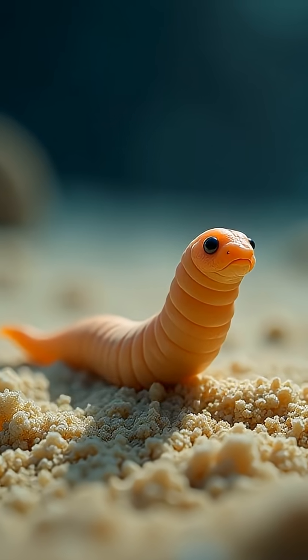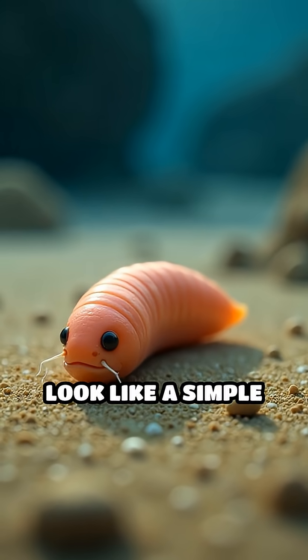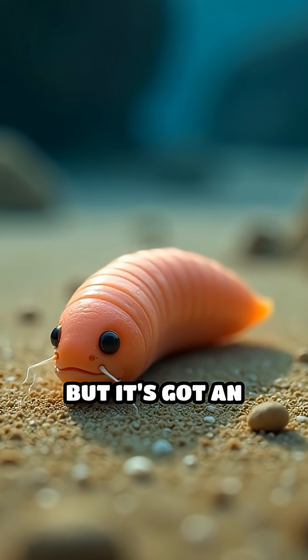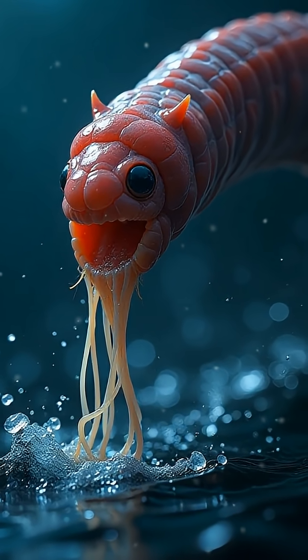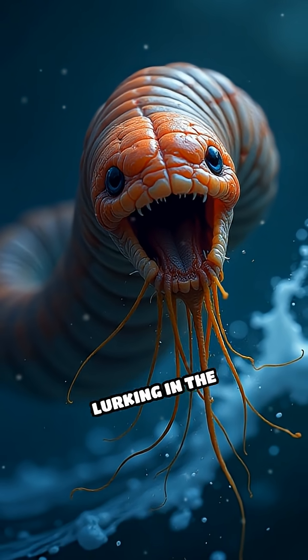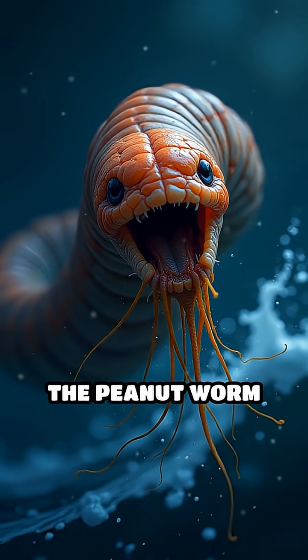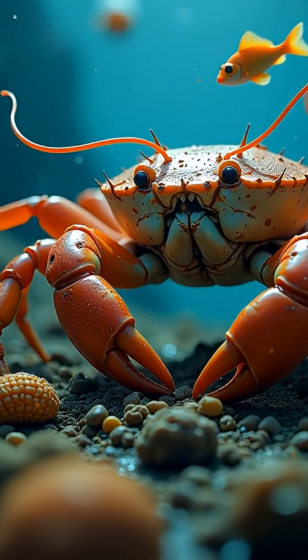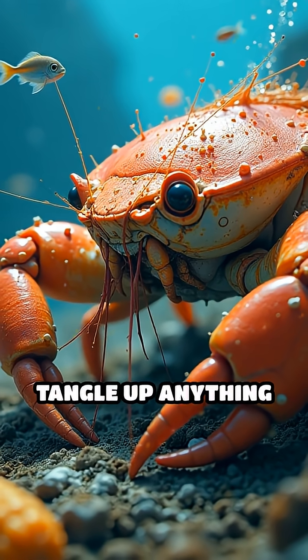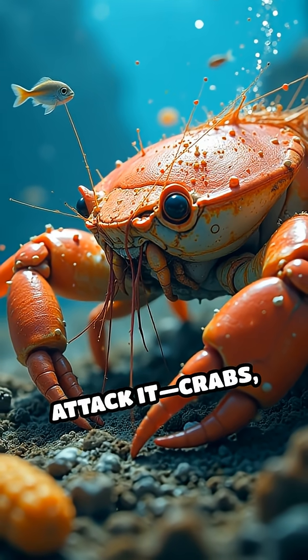Have you ever heard of the peanut worm? This unassuming sea creature might look like a simple tube, but it's got an escape trick that would make any superhero jealous. When threatened by predators lurking in the ocean depths, the peanut worm ejects ultra sticky threads from its body in a flash. These threads instantly tangle up anything that tries to attack it.